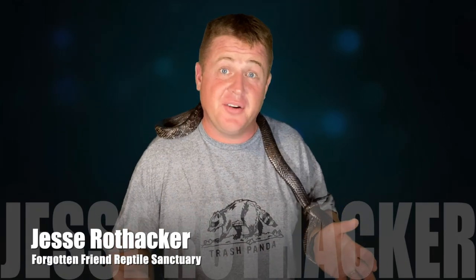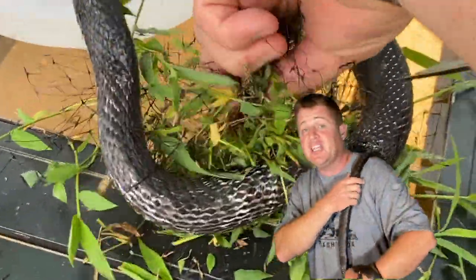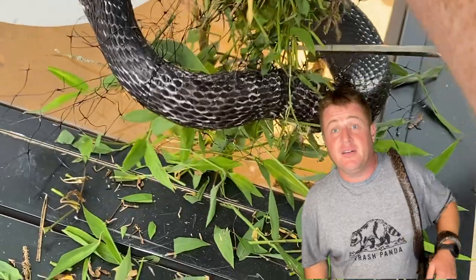Hey, what's up everyone? We have something very serious that we are trying to share as far and as wide as we can. You probably saw our last video where we found a rat snake just like this one that had gotten trapped in garden netting.